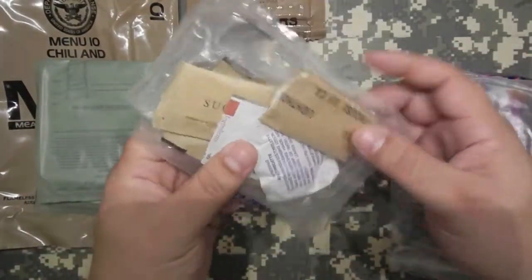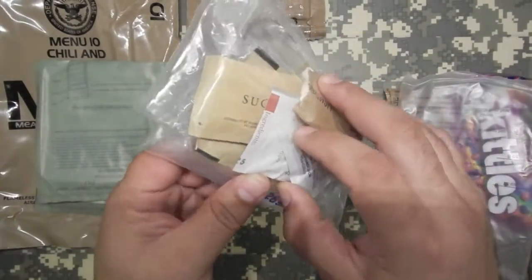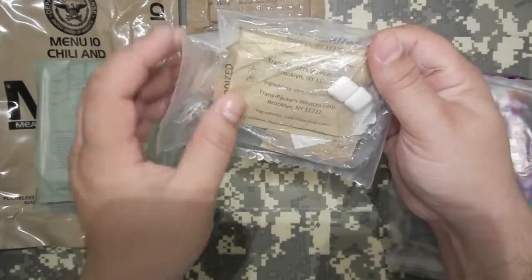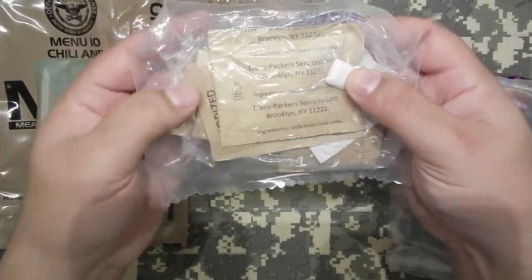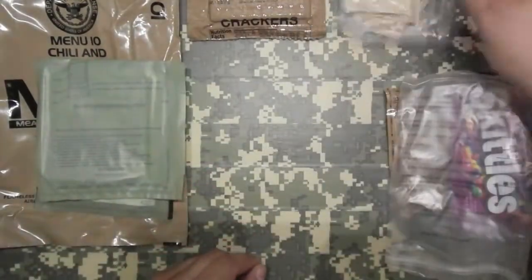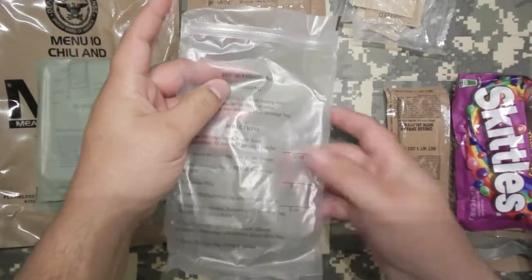Clear accessory packet — we got some napkins, moist towelette, looks like some kind of pepper, sugar, some Chiclets, freeze-dried coffee, sugars, things like that. We'll check that out in a little bit. Hot water bag — gotta have one of those.